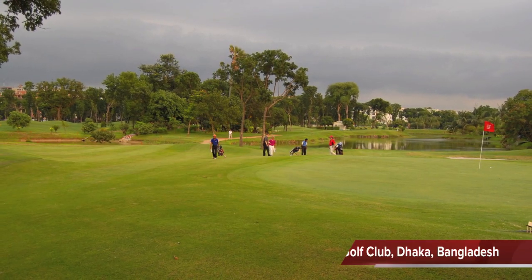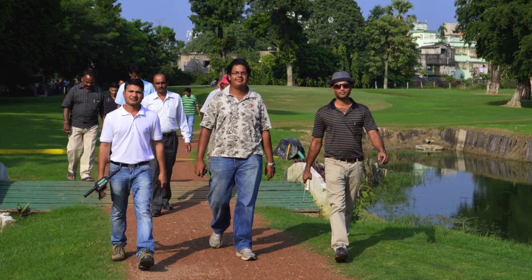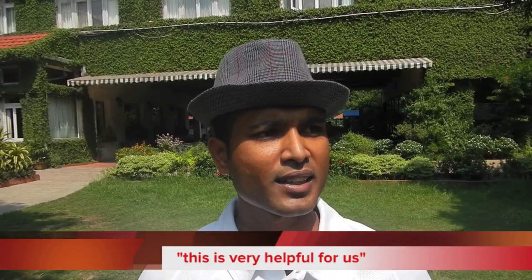Dhaka is just a short flight from Kolkata, and Shamim Sarkar from Kermitola Golf Club joined us this year. He shared his feelings about the program: "I come from Kermitola Golf Club, Dhaka, Bangladesh. Last year I also participated in this type of training. We finished a five-day training program. We learned about mowing, weed management, irrigation systems, fertilization, and organic matter accumulation. This is very helpful for us. I think after coming back to Bangladesh, we can practice and improve our golf course."